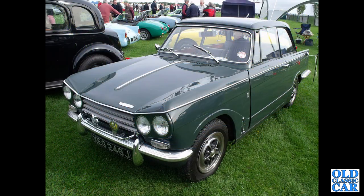Next up, a GE-registration Vitesse Mark II two-litre with the original tin wheel trims.